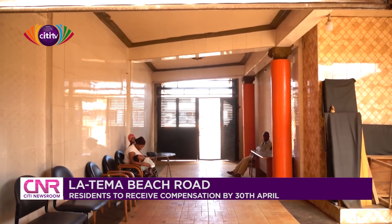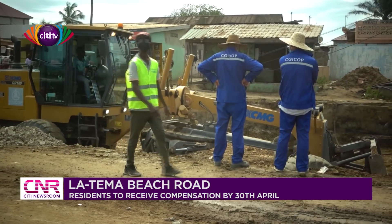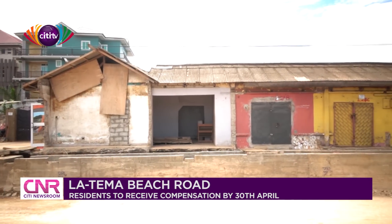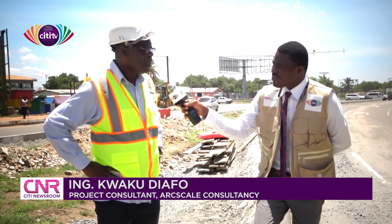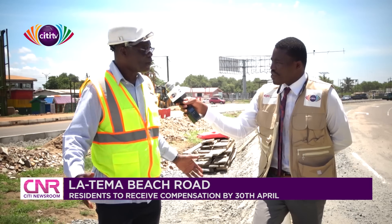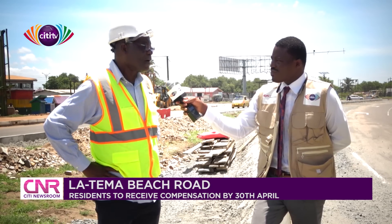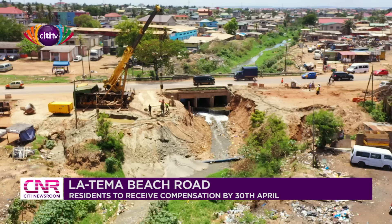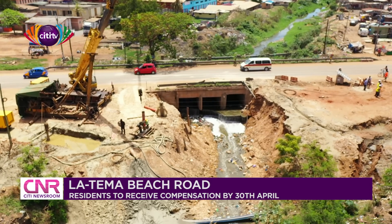Dozens of houses and businesses will have to be demolished to make way for the dualization of the 26.6-kilometre stretch from Accra to Tema. According to Engineer Diafo, this will cost about $2.5 million in compensation. In all areas where the road is being widened from two lanes to three lanes, or from single lane to dual carriageway, more space is needed, meaning structures along the corridor must all go. The Land Valuation Division of the Land Valuation Board has done all the analysis, and they are now paying everyone to move off the corridor.